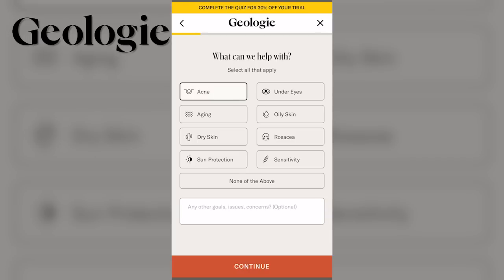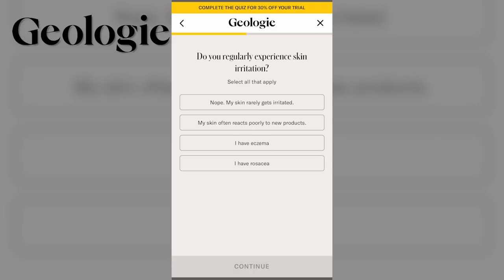Future Bailey popping in to share about the sponsor of today's video, which is Geology. If you've never heard of Geology before, they're an online skincare and now hair care company. They provide personalized skincare and hair care products. When you go to their website, all you have to do is take a 30-second quiz and you'll get personalized results on the kind of skincare and hair care your body needs or whatever results you're looking for.